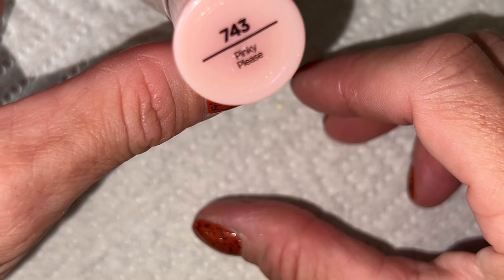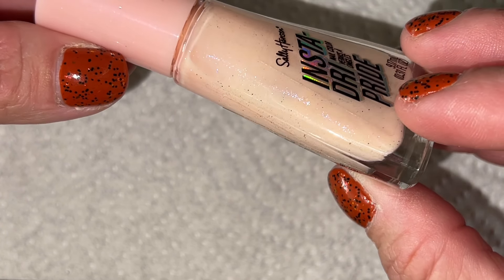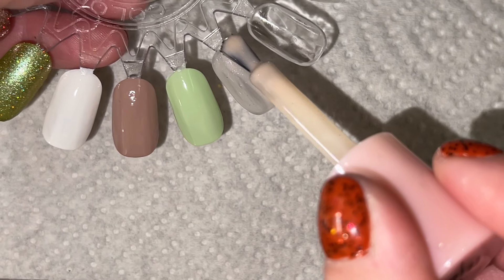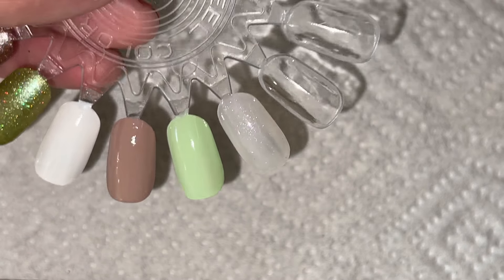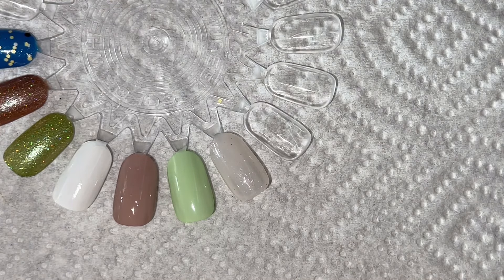We're going to start off with the ones I got at the Dollar Tree. I did find some more Sally Hansen's there. This one is called Pinky Please — it's not even a bright pink, it's that blushy pink. It has a really pretty micro iridescent glitter in it. I'm not shocked that it's sheer, but we'll see how it builds up. I like the glitters in it — it's pretty and delicate.